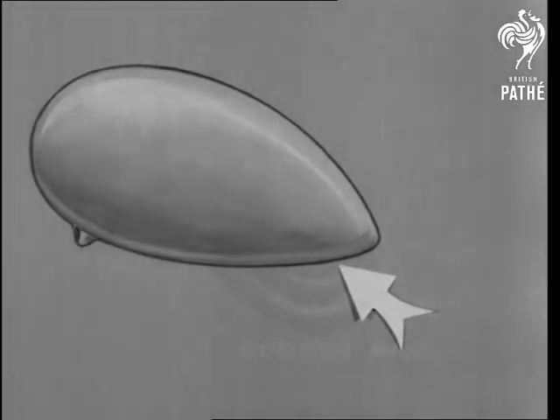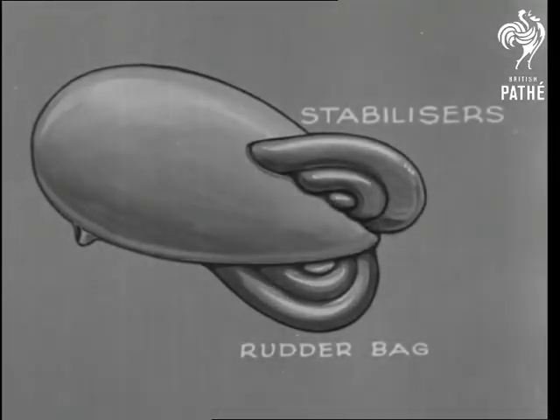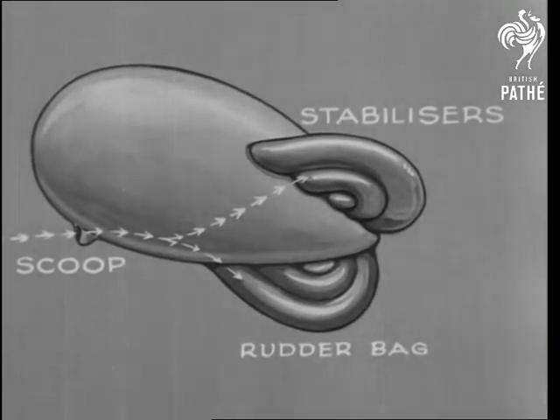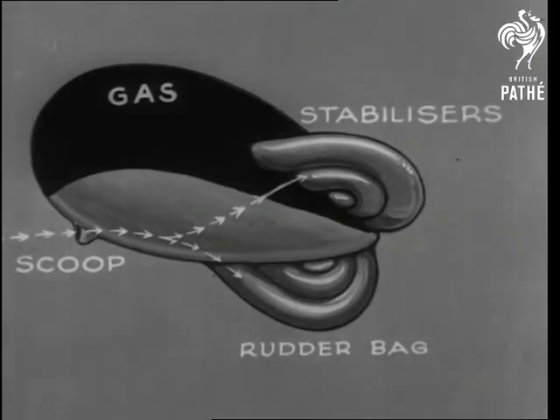The steering, or rudder bag, stops the balloon spinning, and the stabilizers help to lift it when the wind increases. Both rudder and stabilizers are filled with air through what are called scoops. Another scoop collects air in the bag below the gas chamber, as the diagram shows. This helps to keep the balloon taut, even after gas has been lost by expansion.